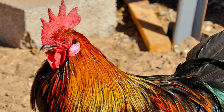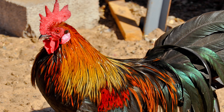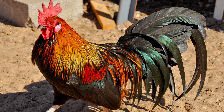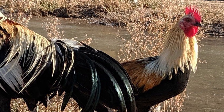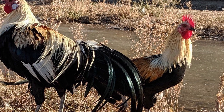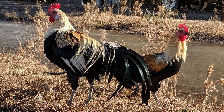Keeping a show quality Phoenix is a labor of love. They require constant care and attention to achieve the long, flowing feathers that attract the judge's eye. The Silver Phoenix was accepted into the American Poultry Association in 1965, the Gold Phoenix in 1983, with the Black Breasted Red following in 2003.